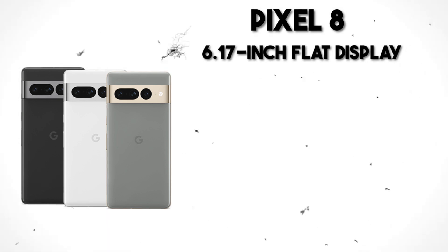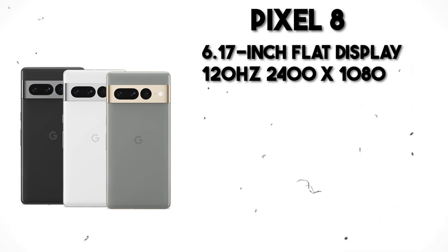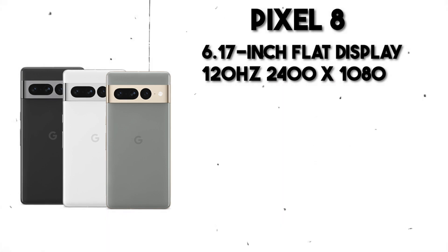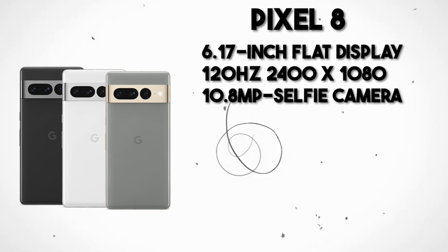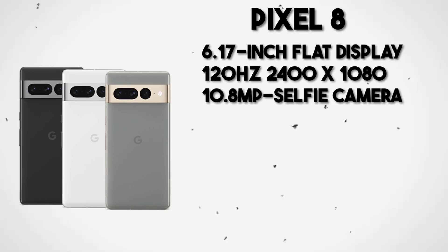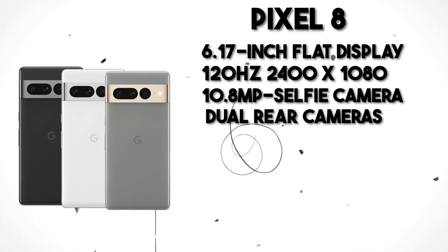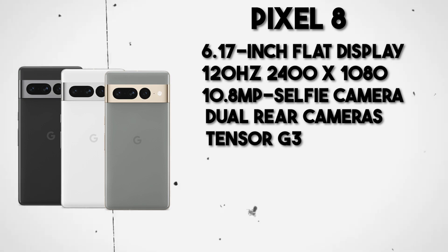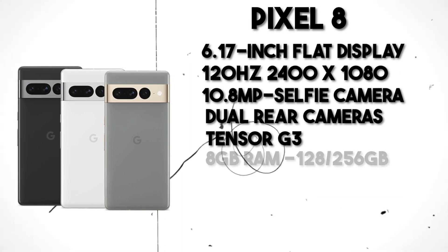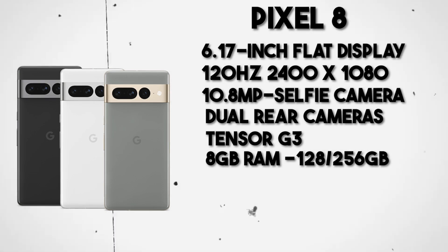Starting with the standard Pixel 8 model, the device boasts a 6.17-inch flat display. This Full HD+ OLED screen operates at 120Hz and offers a resolution of 2400x1080, with a peak brightness reaching 1400 nits. Selfies are captured through a 10.8-megapixel punch-hole camera. On the rear, the primary camera is a 50-megapixel Samsung GN2, accompanied by a 15-megapixel Sony IMX 386 for ultrawide shots. The device is powered by Google's Tensor G3 chipset with 8GB of RAM and storage of 128GB or 256GB.